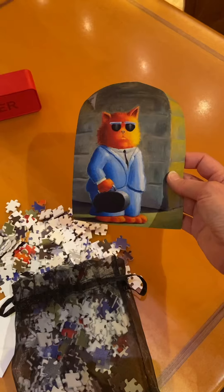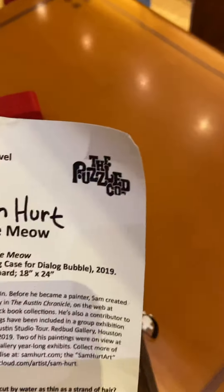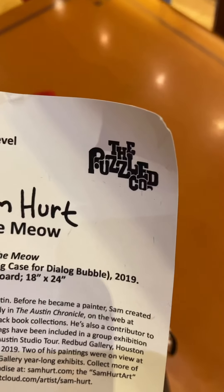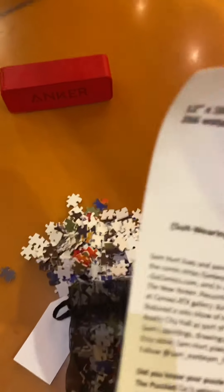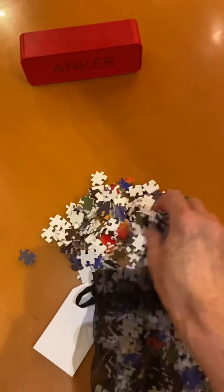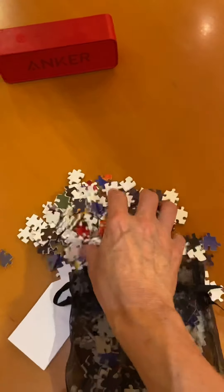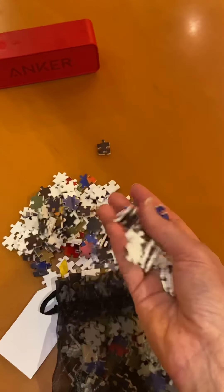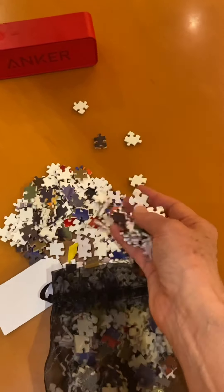The puzzle I'm doing is this cute little cat called 'Meow' by Sam Hurt. It's by a company that's fairly new — The Puzzle Co. What's special about these pieces is that they are waterjet cut pieces, a new technology for puzzles. We'll see how it works. They feel very light. I'm liking everything about it so far.